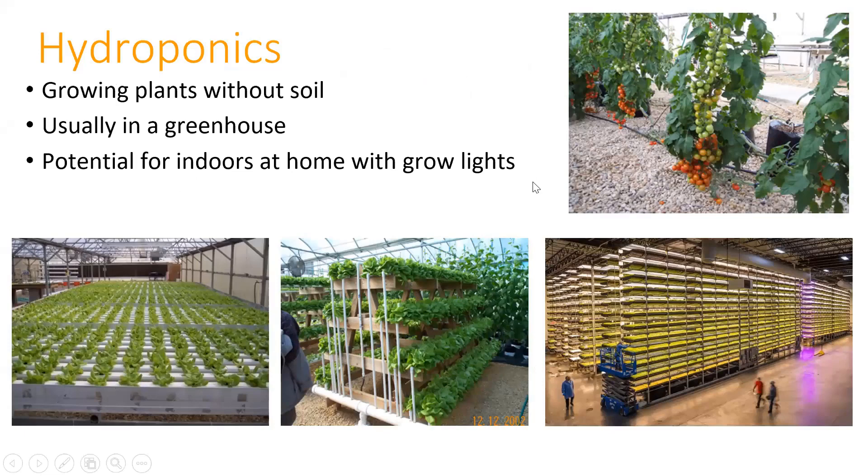So what is hydroponics? It's basically growing plants without soil, and usually it's done in a greenhouse. You can do this in backyard greenhouses. We have a master gardener who, before she moved, had a greenhouse in her backyard and was doing hydroponics there. For the home grower, a lot of times it's easier to do it indoors with grow lights.